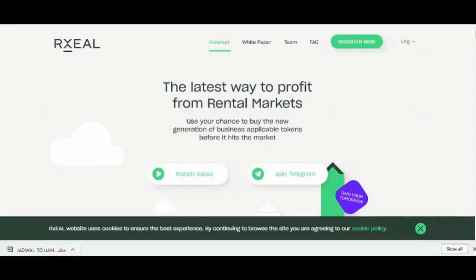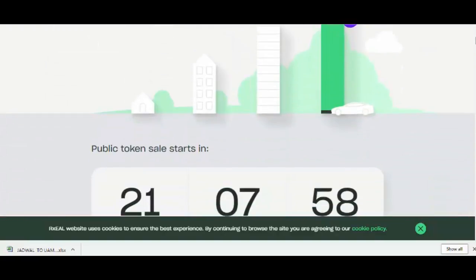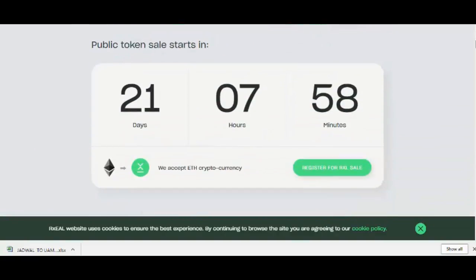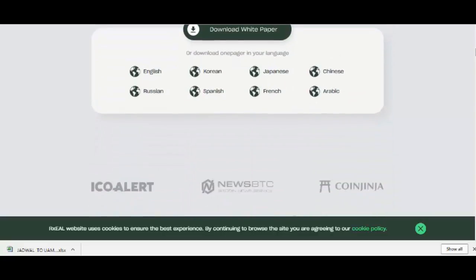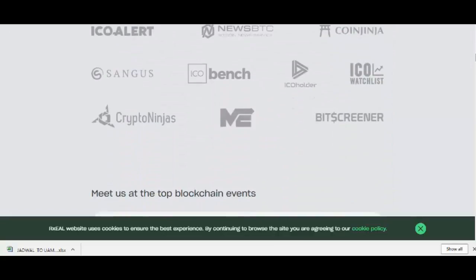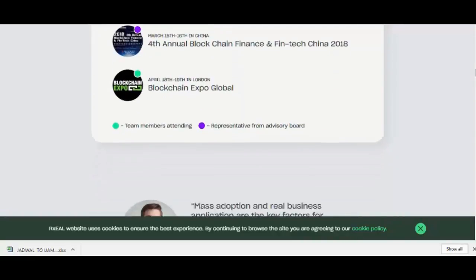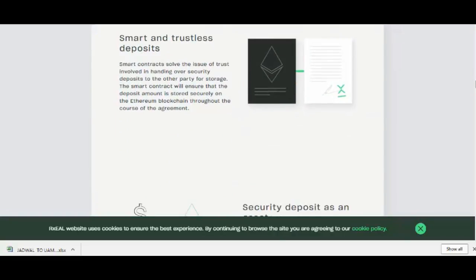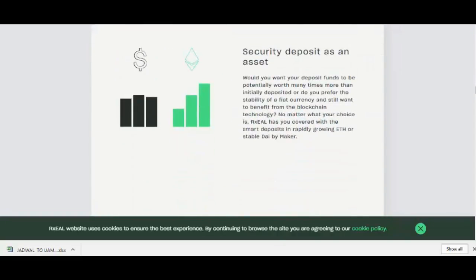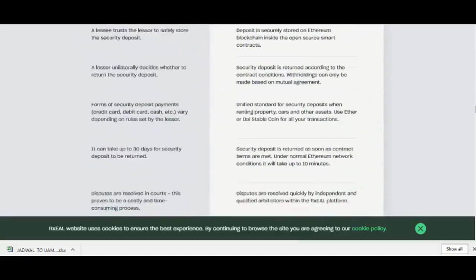By combining blockchain technology with everyday rental transactions, we are able to build an entirely new way for users with no technical knowledge to take advantage of the benefits offered by smart contracts. We believe that Rxel is the answer to the growing demands of consumers engaged in real estate, car rental, and other transactions that involve security deposits. We are providing a safer, faster, and cheaper solution compared to traditional alternatives.